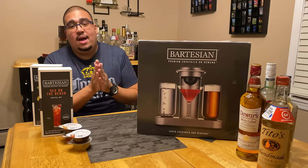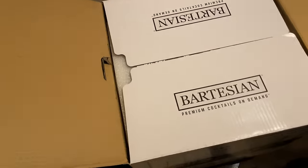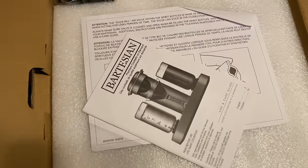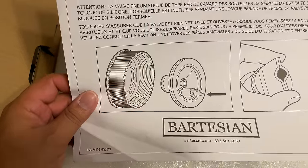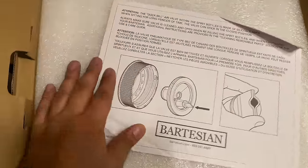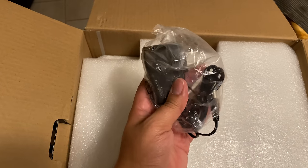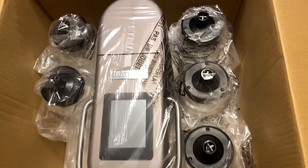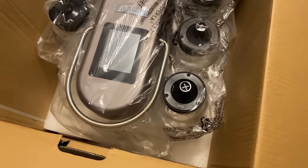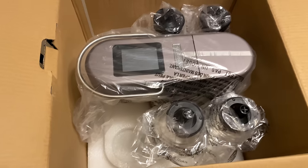Alright, let's go ahead and unbox the Bartesian. Opening the box — Bartesian Premium Cocktail Maker. We've got some instructions, care instructions for the reservoir holders, a duckbill air valve, and definitely instructions you'll want to read over. The power cable is inside the box. And there she is — the Bartesian in all her glory. There are labeled reservoirs; this one is for gin, which is always nice.